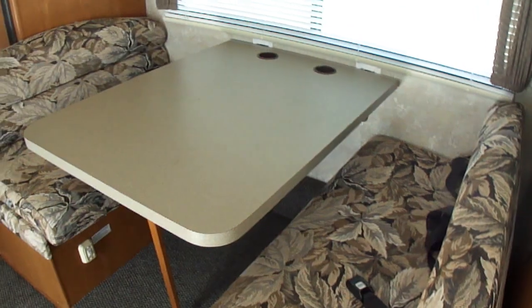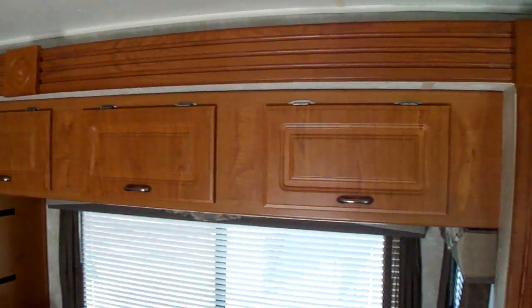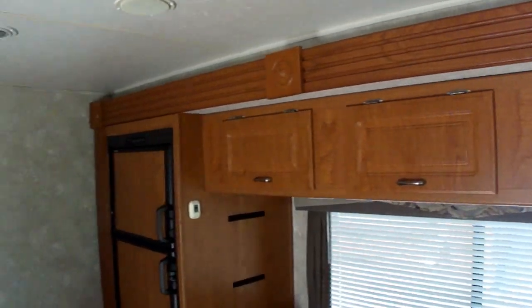There's a booth with storage above, located in the slide, along with your refrigerator.